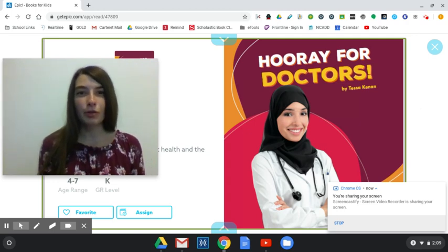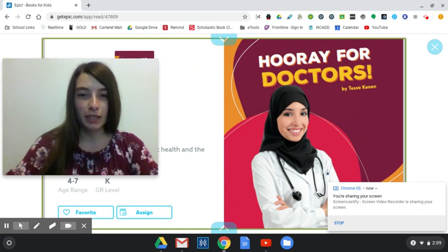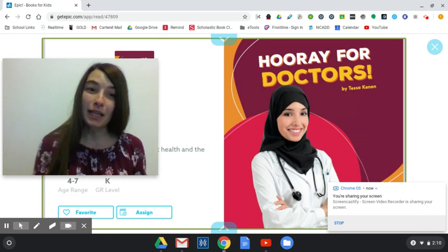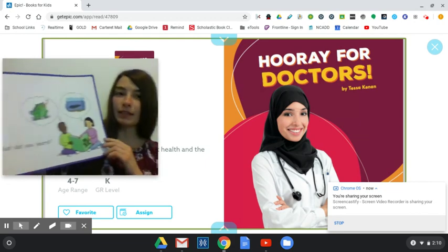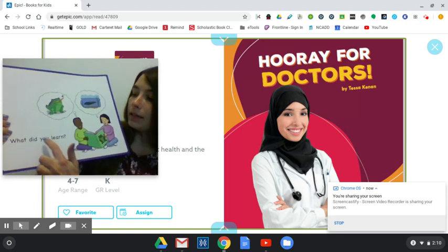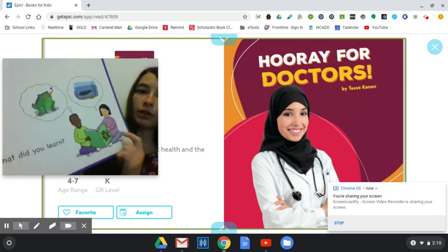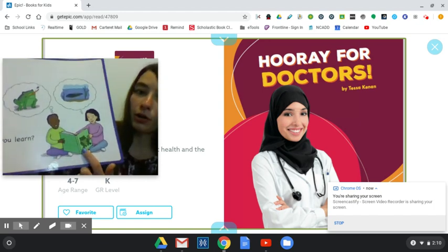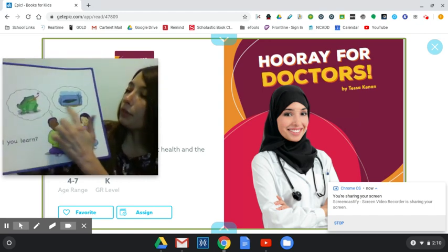Hello everybody and welcome to another story lab. Today we are going to be reading a story that is on the computer. I chose this because our story lab is a learning facts story lab — what did you learn? So you're going to look at this picture here and notice that the boy and girl are reading a story about a frog and they're each thinking about what they're learning.